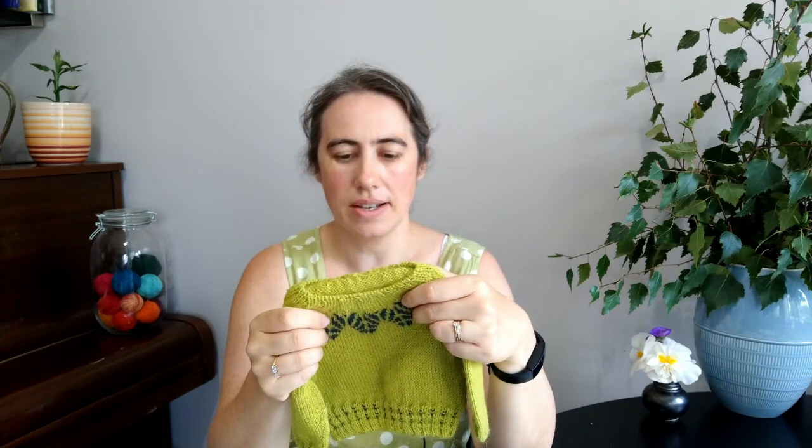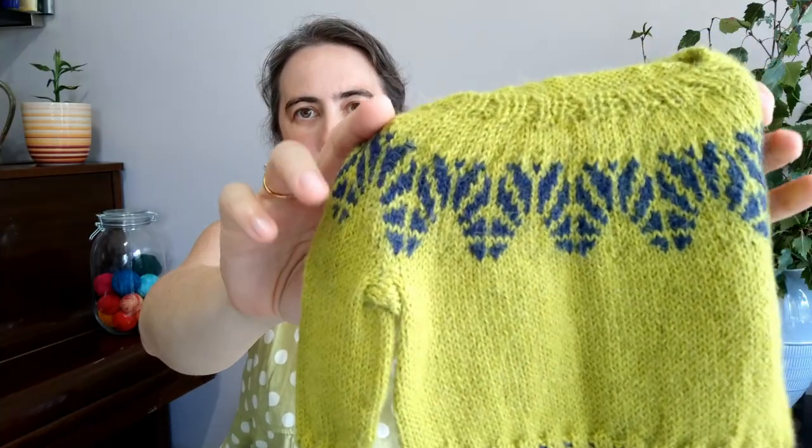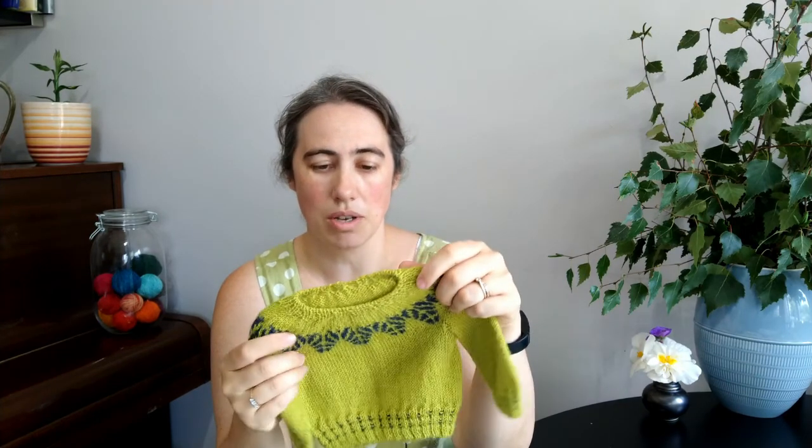Last time I did colorwork I did a sweater with dancing T-Rexes across it, and the pattern advises you to go up a needle size for the colorwork. I did that for that project but felt it made the colorwork look too loose. I haven't done that on this pattern and it seems to have worked quite nicely. I've deliberately chosen colors that are fairly unisex.